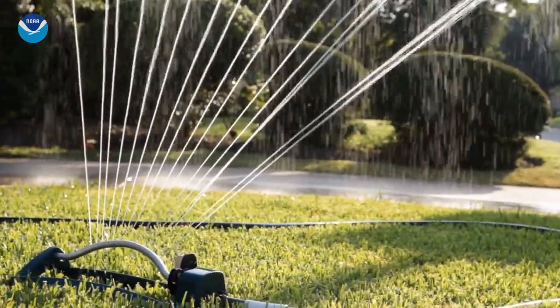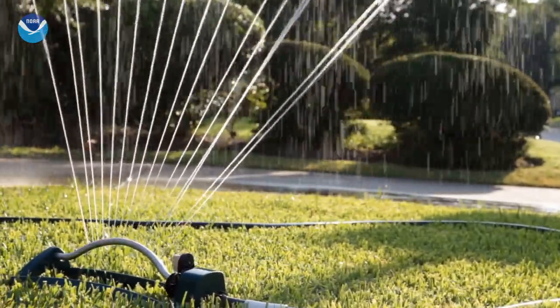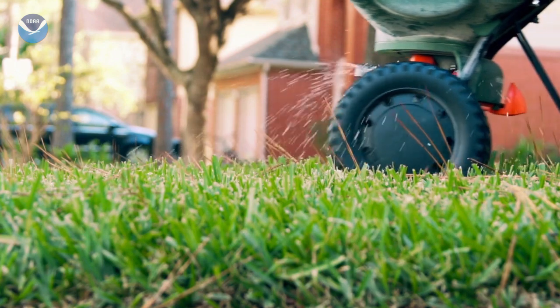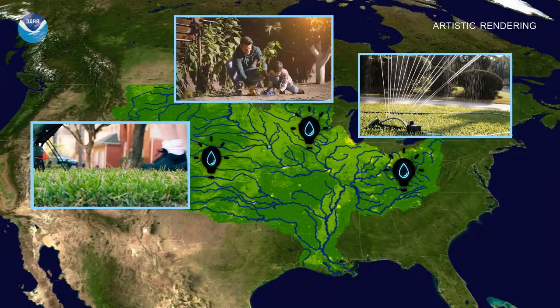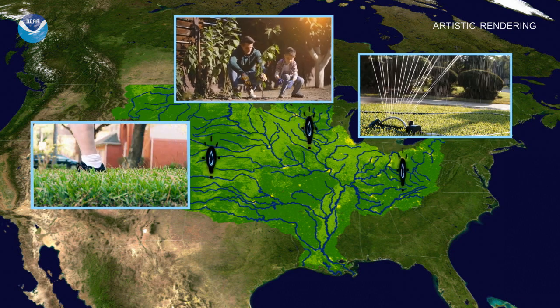There are even steps you can take at home, such as reducing erosion and excess runoff from areas around your house, planting trees and other native plants in your yard, and applying slow-release fertilizers, and only when needed. Even though these efforts may take place far from the Gulf, they can still reduce the harmful impact of the Dead Zone.